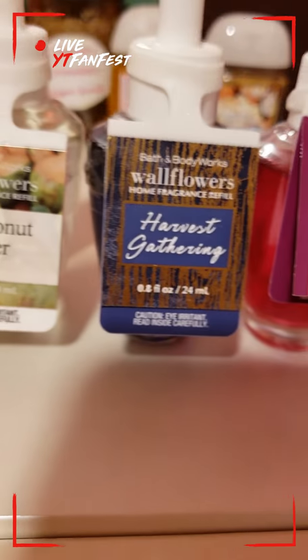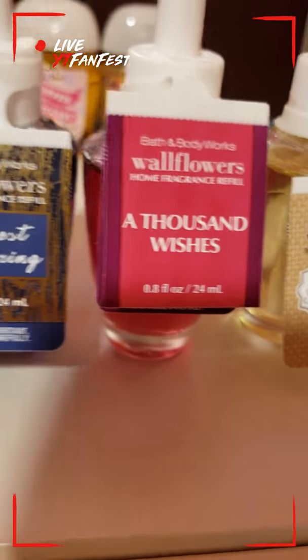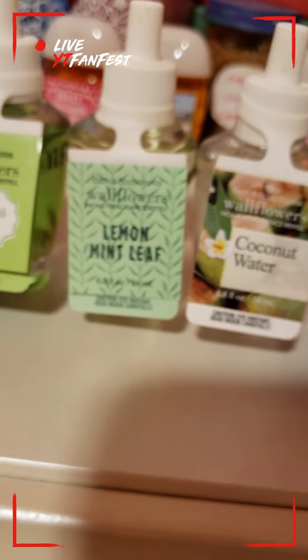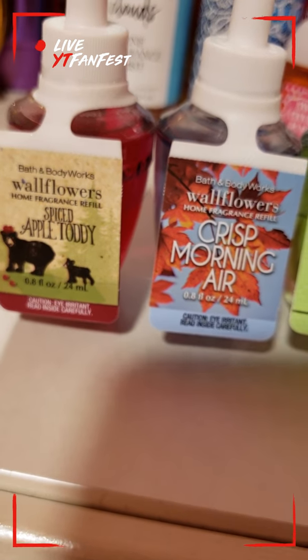This was just a quick glance at all my Wallflower refills and I hope you guys enjoyed this video. Please like and subscribe for more reviews on Bath and Body Works products. Thank you, bye!